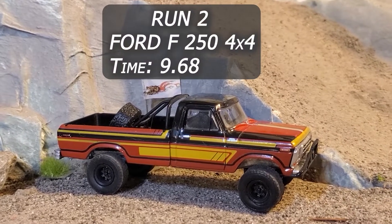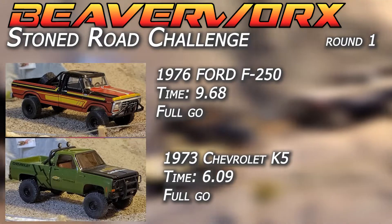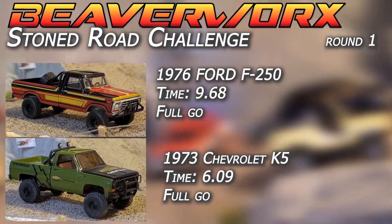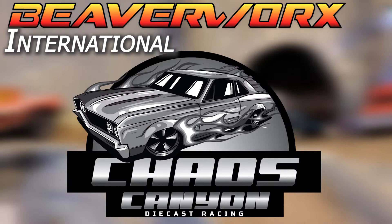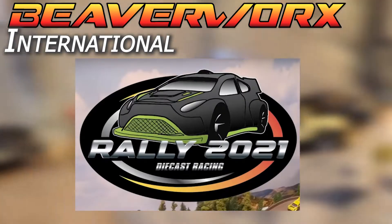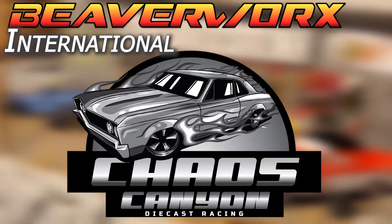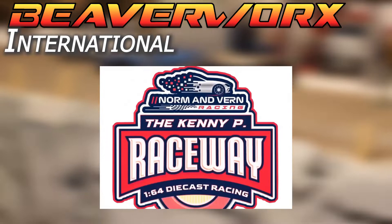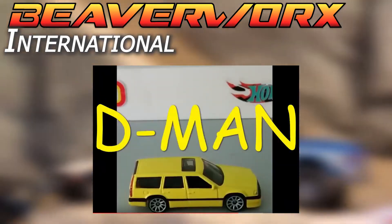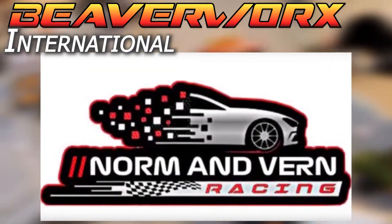First round results: we've got a 6.09 in that K5 Chevy, which is gonna get it by a few seconds over top of that Ford. Both of them get a full pull - that's a good sign. Beaverworks International Chaos Canyon has got their Rally 2021 still going on down there. Beaverworks is represented in their Audi doing the road course. And Norm and Vern Racing, fellow Canadians, up here with the Kenny P Raceway doing a 50-foot long straight drag out front of the house - link is in the description.